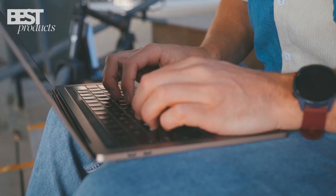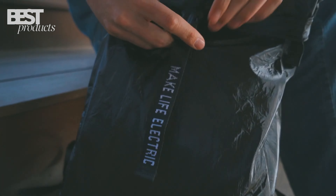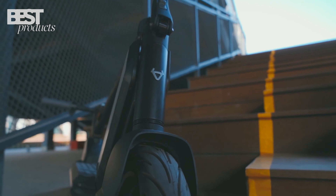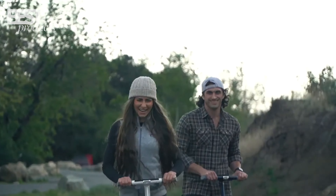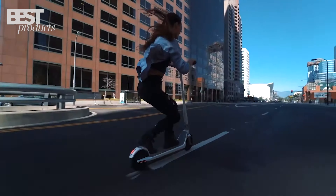Hello, and welcome to my channel, Best Products, where I review the latest and greatest gadgets and gizmos. Today, I'm going to show you the 5 best electric scooters you can buy in 2023. These are the scooters that will make your commute faster, easier, and more fun. Let's get started!